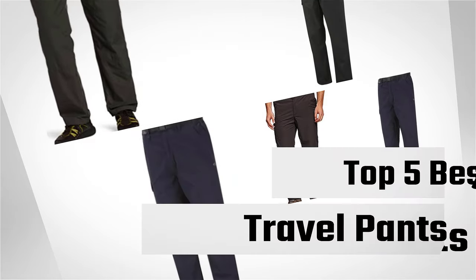If you are looking for the best travel pants, this video is for you. Let's check them out.